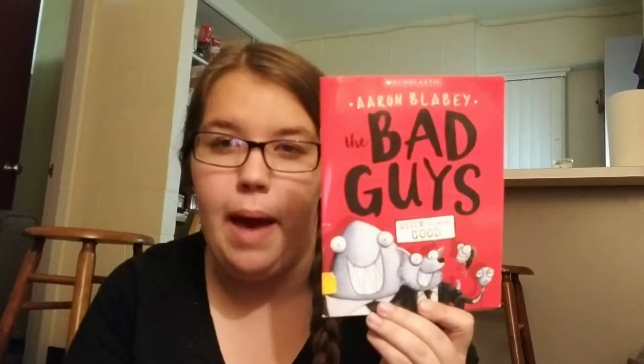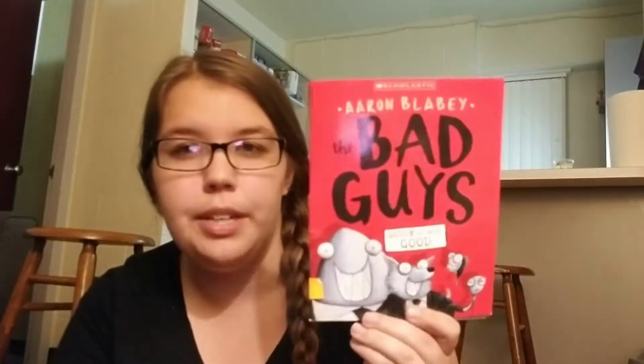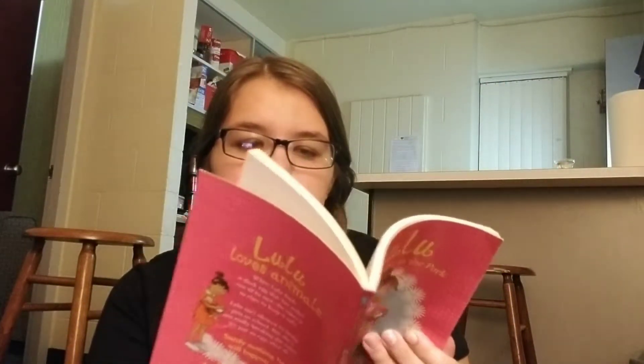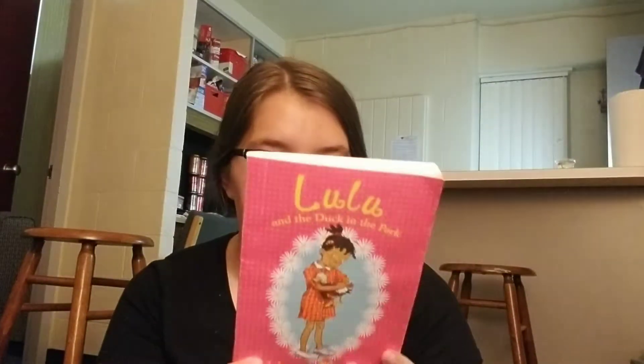I got Bad Guys: The Guide to Being Good. And I got Lulu and the Duck in the Park — I believe I got this because it was 50 cents. It doesn't really seem familiar, but it looked like a good book. There are some pictures in it, and it looks on the younger side.